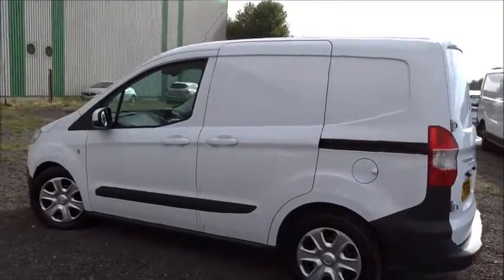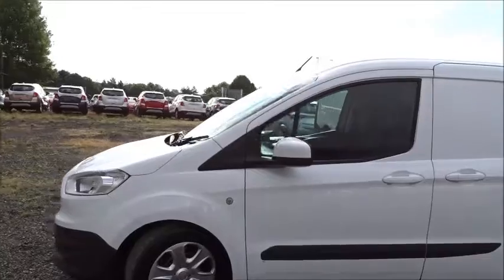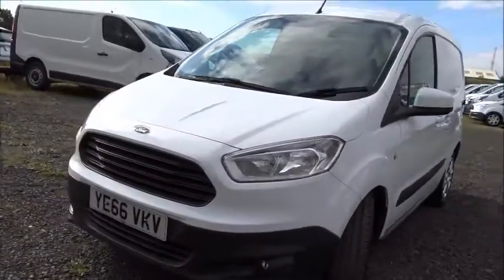Moving back outside the van, as you can see it's in really good condition — a true compliment to the previous owner. It also comes with integrated daytime running lamps as well as front fog lamps built into the bumper assembly.